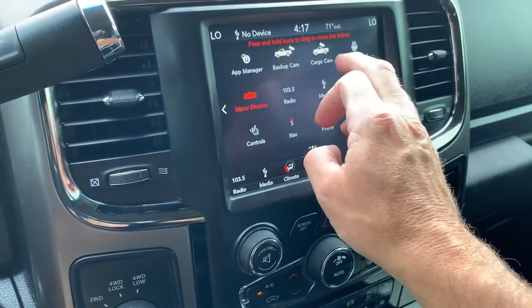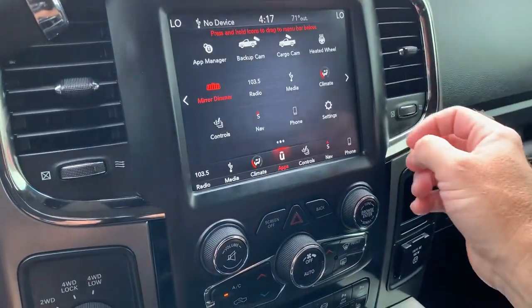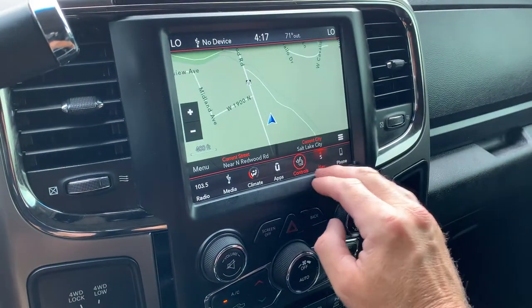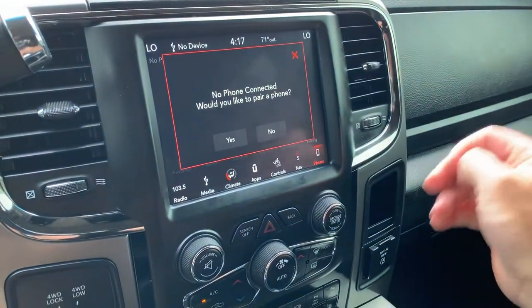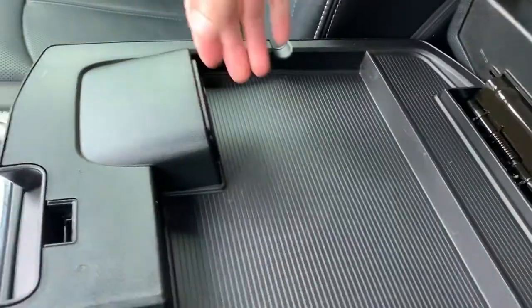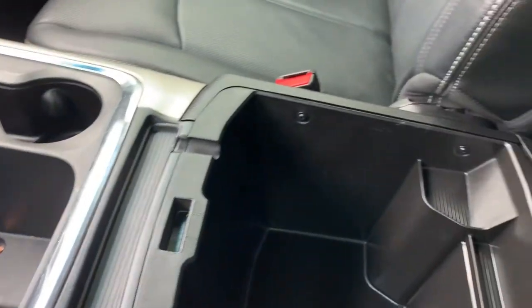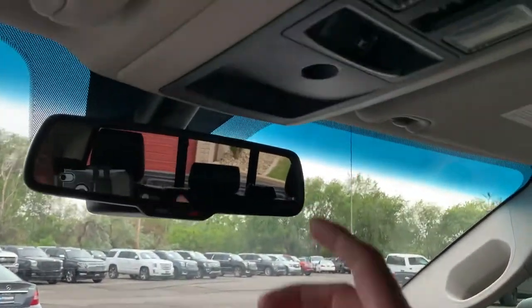You also have your backup camera and your cargo camera. And here's your navigation, and your phone as well. You have two glove compartments, and also this compartment right here which has three additional power supplies, USBs, and an auxiliary in. Then you have additional stowage down there. As you come up above, you're going to have your controls for your power sliding back window, and then also your sunroof.